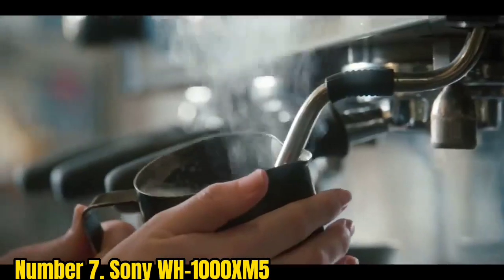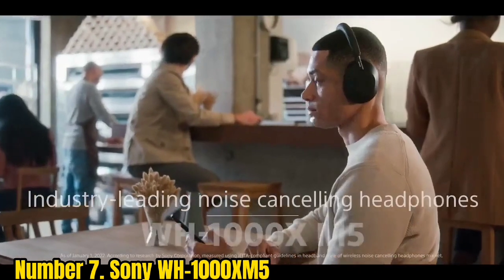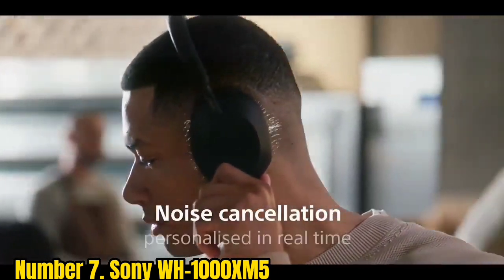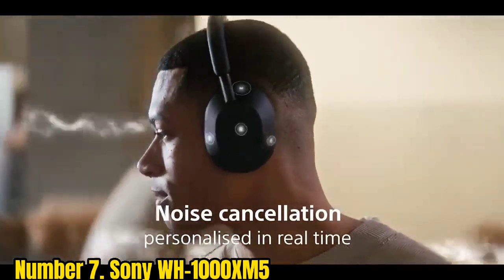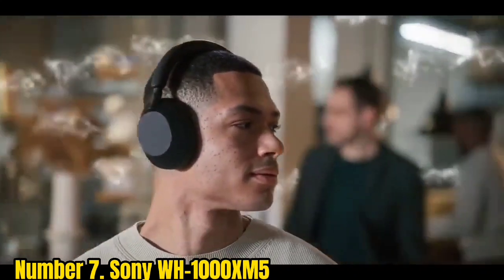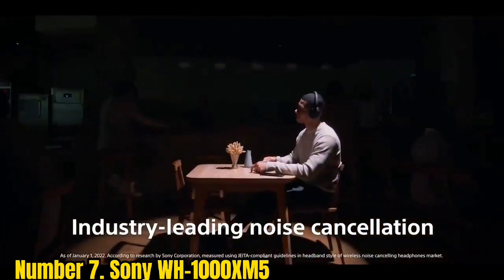Number 7: Sony WH-1000XM5. The latest iteration of Sony's flagship over-ear headphones is its best yet, with improved sound quality, more effective noise cancellation, and a new seamless design. That design may not be for everyone, but we love the XM5's minimalist aesthetic and they are ridiculously comfortable too.